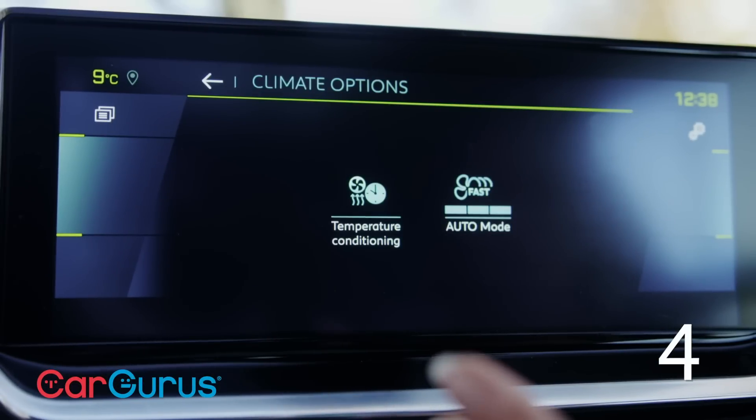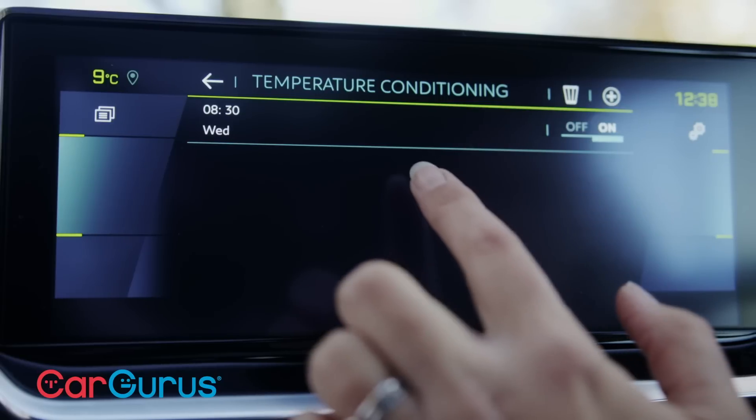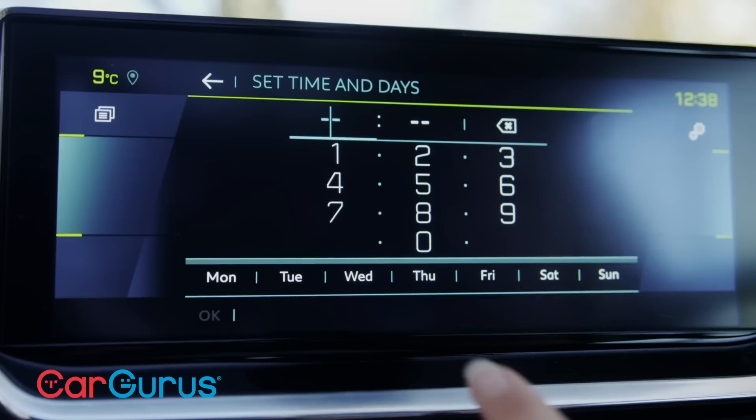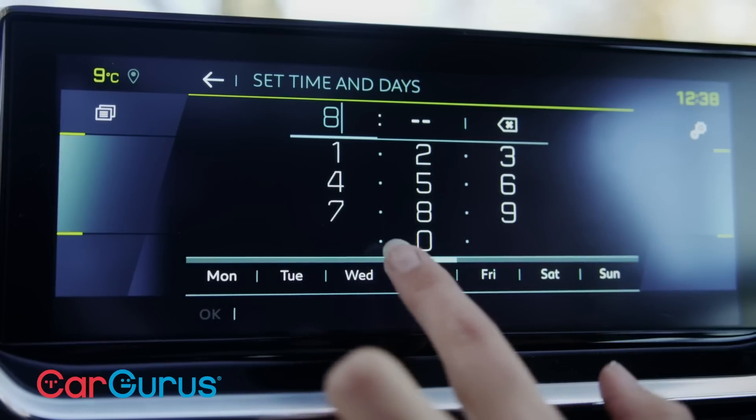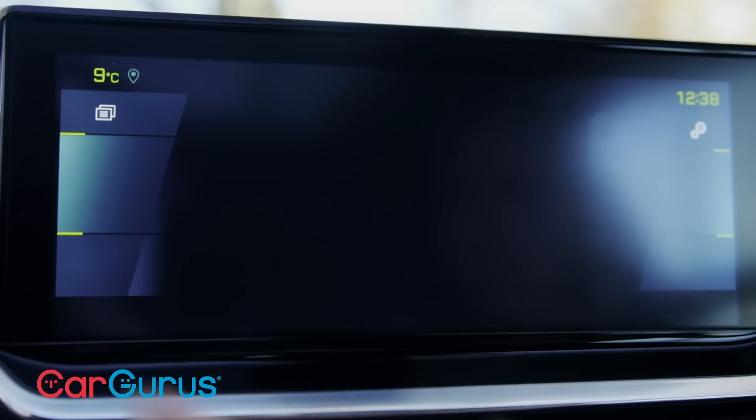As with just about every other electric car, the e2008 can pre-warm or cool the cabin. You just tell it what time you're heading off in the morning and as long as the car is plugged in, it'll get the cabin to your chosen temperature using mains electricity. It is truly brilliant for saving time on icy mornings.